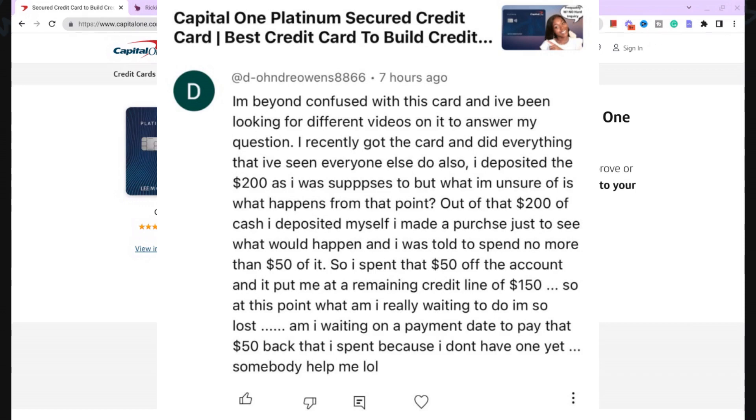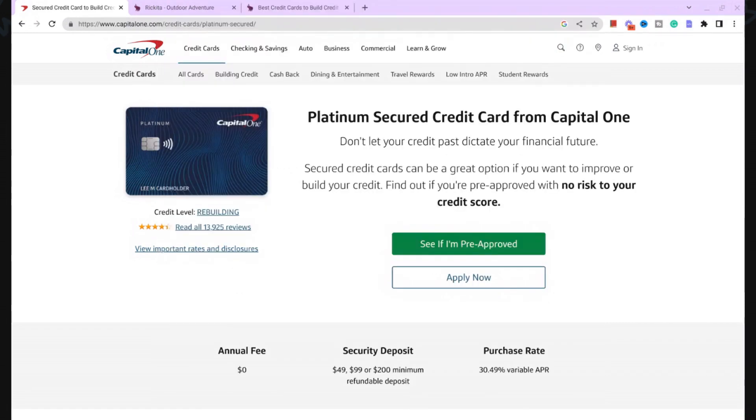I remember not knowing much myself, and there are really just a few things we need to learn. With all secured credit cards, 'secured' means you have to put money down on it. When you put money down, that's what your credit limit is going to be.